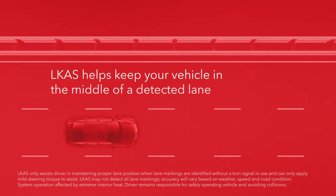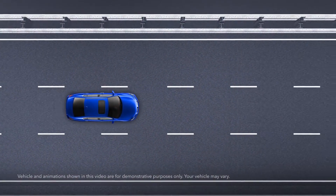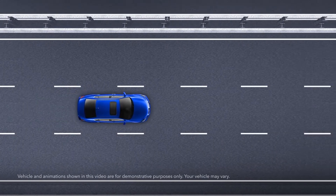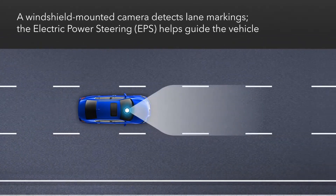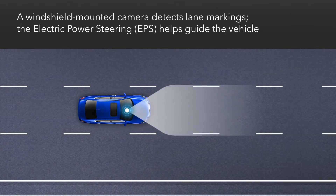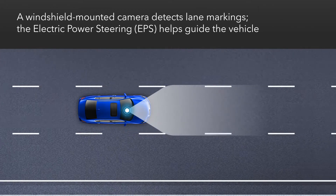Honda's Lane Keeping Assist System, LKAS, is designed to make driving more convenient by helping to keep your vehicle in the middle of a detected lane and provides alerts if the vehicle is detected drifting out of its lane. LKAS uses a windshield-mounted camera to detect lane markings and employs the electric power steering to help guide the vehicle to the middle of the detected lane.